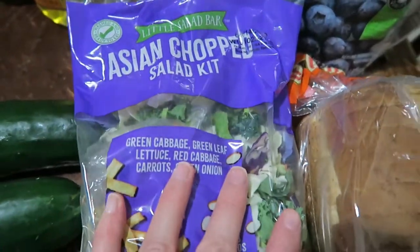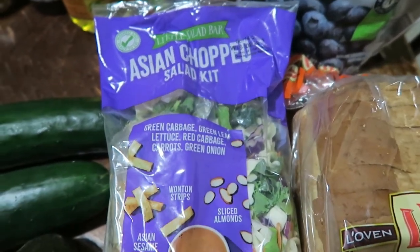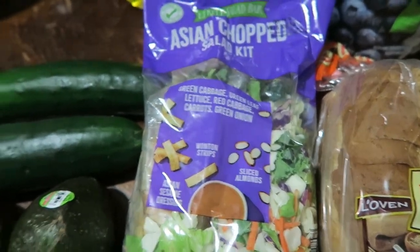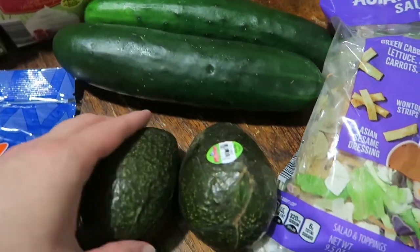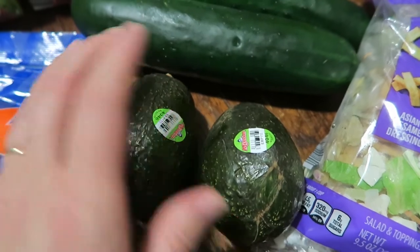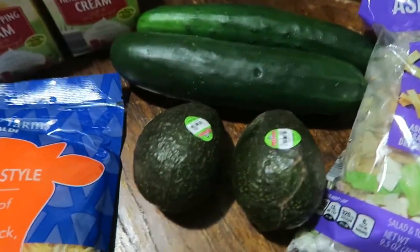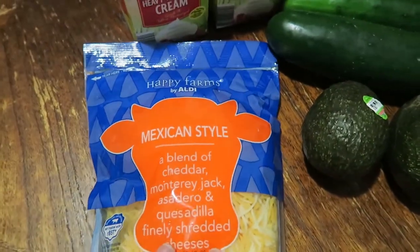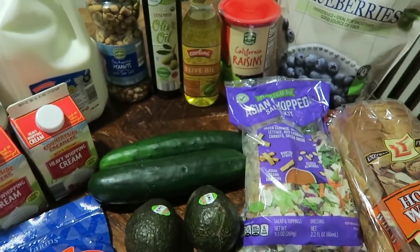These Asian chopped salads are really good — it's one of Madeline's favorite salad kits that they carry at Aldi's, and they had it back in stock today, so we picked up one for lunches this upcoming week. We also got two cucumbers for lunches. They had avocados back — decent sized — at 79 cents at Aldi's versus $2.50 at our local grocery store, so I was really glad to see those. And one bag of Mexican style shredded cheese.